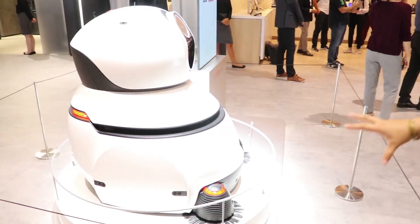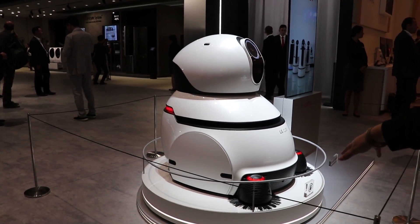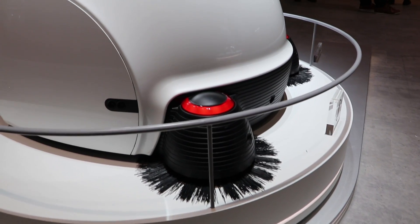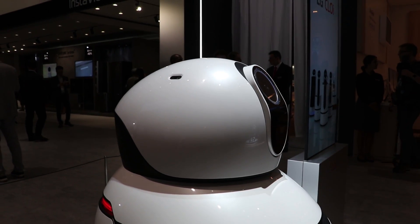And then here we have the final one, which is the cleaning bot. This goes around and cleans the floors. On the front you can see little sweepers. There's a camera so you can see where it's going. This will automatically walk around any shopping mall, hotel, or large space and take charge of that cleaning task.